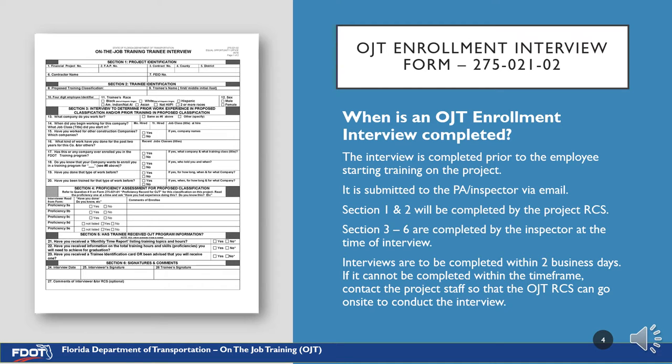This is the OJT Enrollment Interview Form. This form is completed prior to the employee starting training on the project. It is submitted to the PA and/or inspector via email by the RCS for completion. Sections 1 and 2 are completed by the RCS. Sections 3 through 6 are completed by the inspector at the time of the interview. Once the form is received by the field staff, it is to be completed and submitted back to the RCS within two business days. If it cannot be completed within this timeframe, contact the project staff so that the OJT RCS can go on-site to conduct the interview.